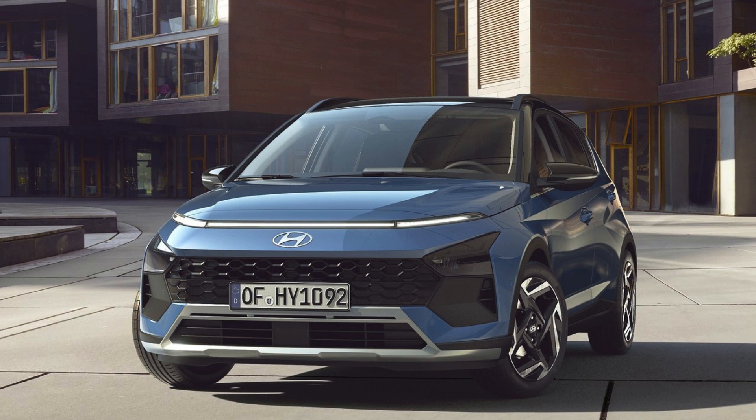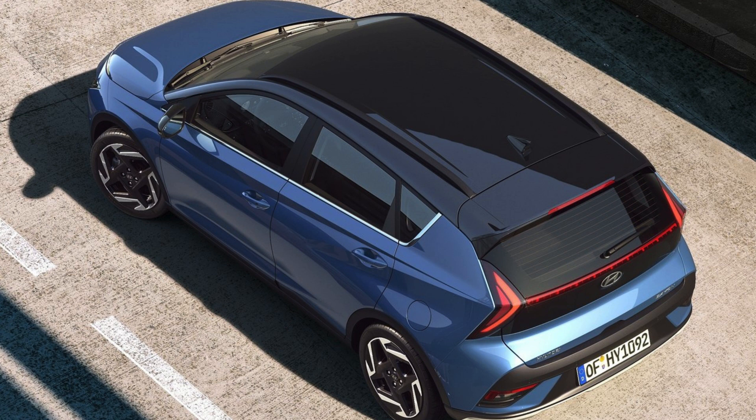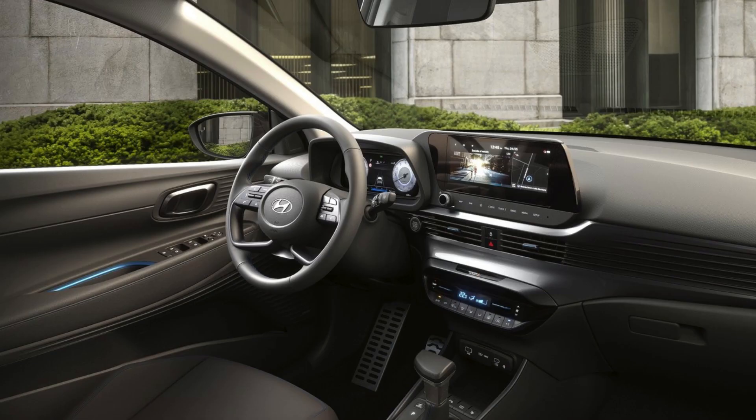Equipped with two conveniently placed USB-C ports — one in the front and one in the rear — you can now charge your devices simultaneously. Stay connected with the front USB-A port, allowing for seamless data transfer to the vehicle's infotainment system. Enjoy an immersive sound experience with the premium Bose sound system, boasting eight speakers, including a subwoofer.